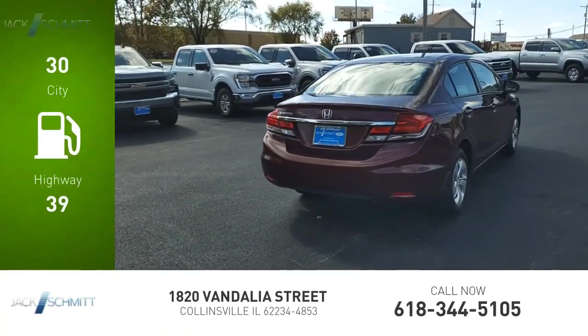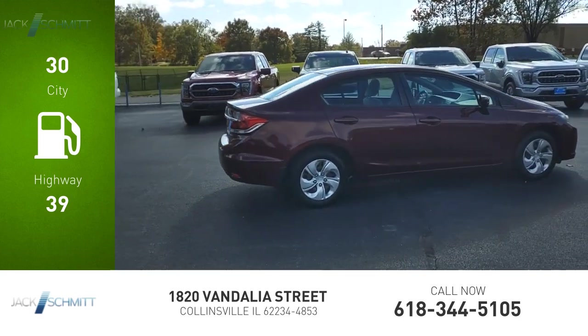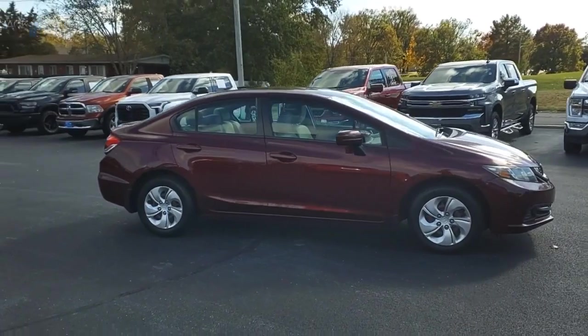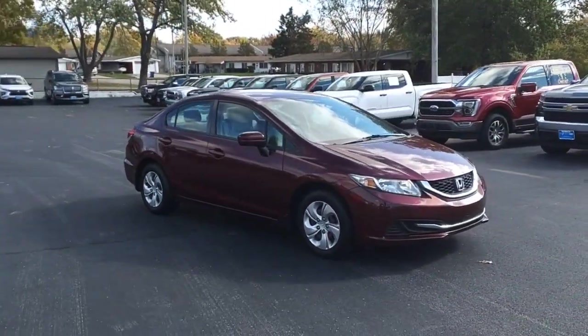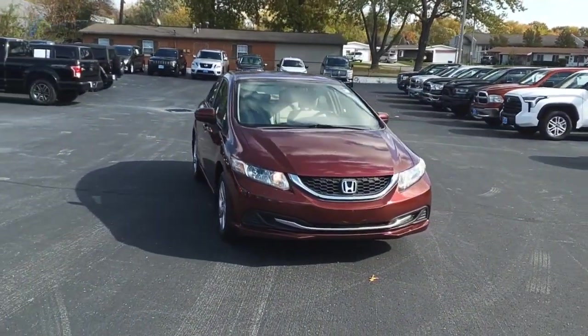Great fuel efficiency saves you money by requiring fewer trips to the gas station. This vehicle has less than 70,000 miles. Honda Civic: practical, awesome gas mileage, and incredibly reliable. Wouldn't you look great in this vehicle? Stop in today and see for yourself.